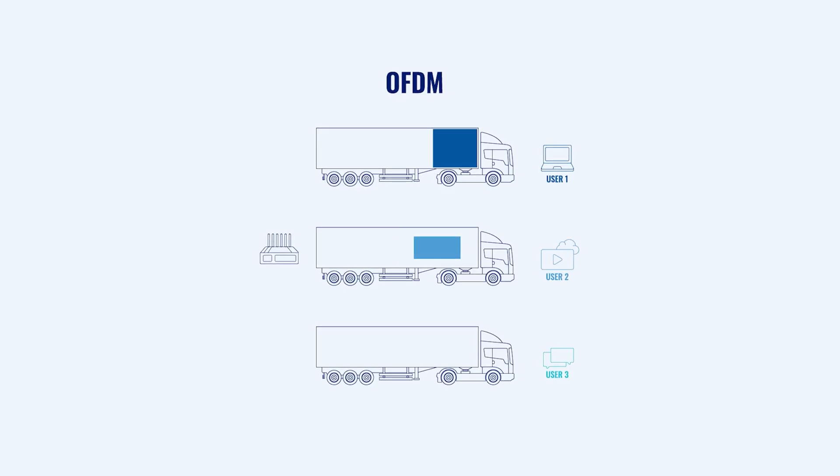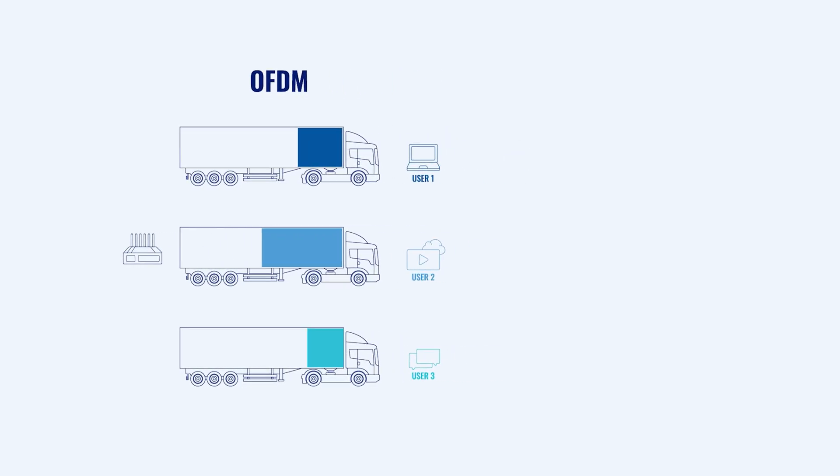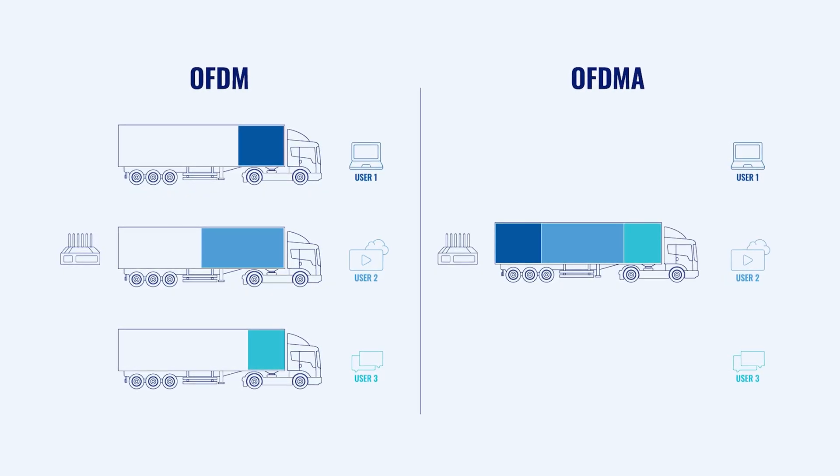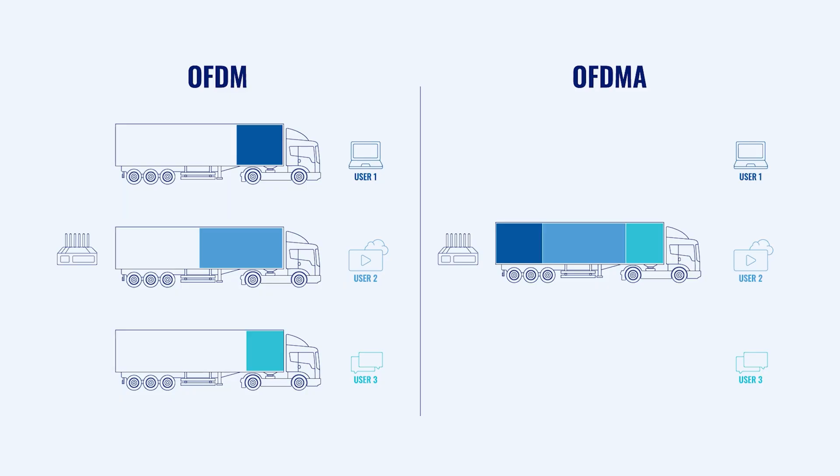Imagine a highway with dedicated lanes for different types of vehicles — that's OFDMA. It divides the wireless channel into smaller sub-channels, allowing multiple devices with varying bandwidth needs to transmit data simultaneously. This efficient allocation of resources reduces latency and boosts overall network efficiency, especially in environments with many devices.